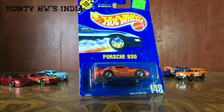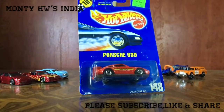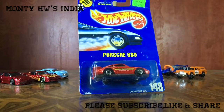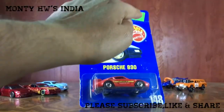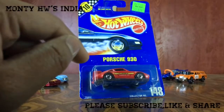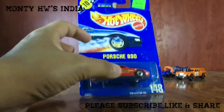Hey friends, welcome back to Multi Hot Wheels India. I'm back with one new entry in my collection — this is a Porsche 930 Turbo from 1991. It's a Hot Wheels Speed Points series car, and you can see the label on the top. There's a small Walmart sticker which says it's 77 cents at that time.